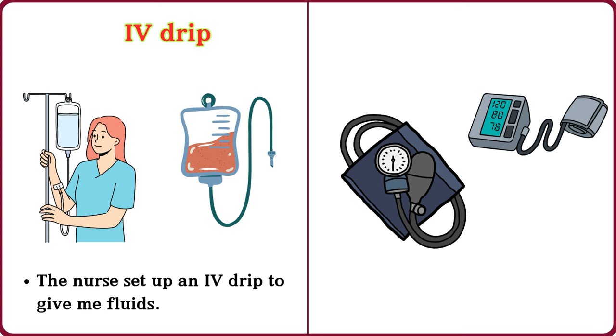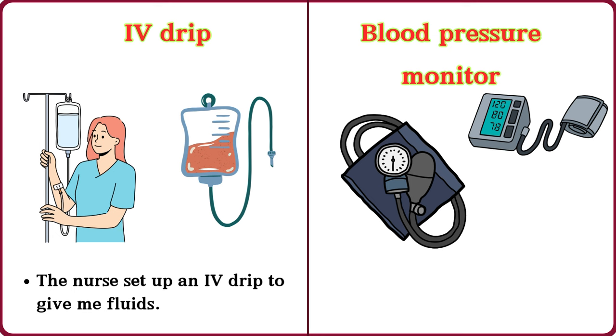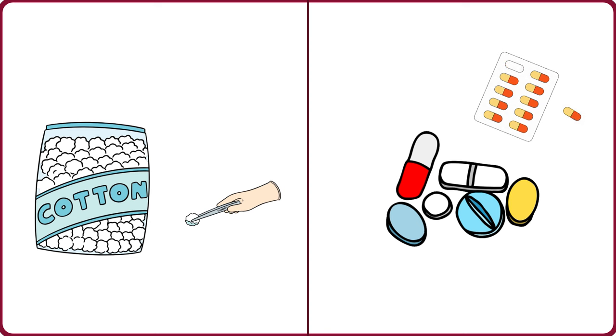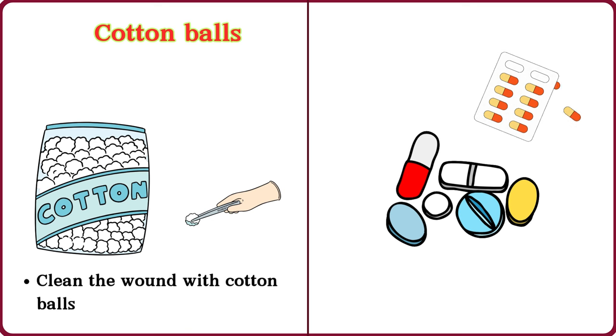Blood pressure monitor. The doctor checked my blood pressure with the monitor. Cotton balls. Clean the wound with cotton balls.